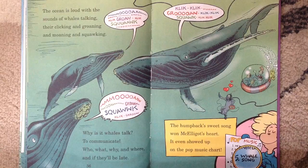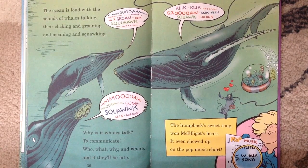The ocean is loud with the sounds of the whales talking. They're clicking and groaning and moaning and squawking. Why do whales talk? To communicate — who, what, why, and where, and if they will be late. The humpback's sweet song won McGalligott's heart. It even showed up on the top of the pop music chart.